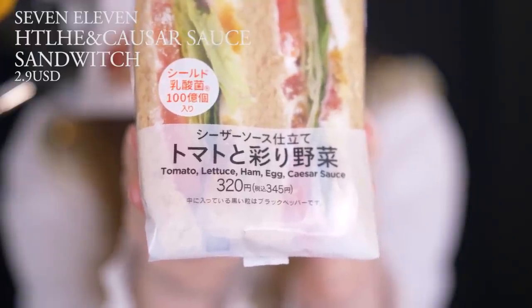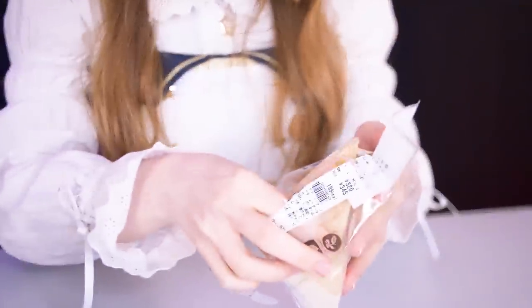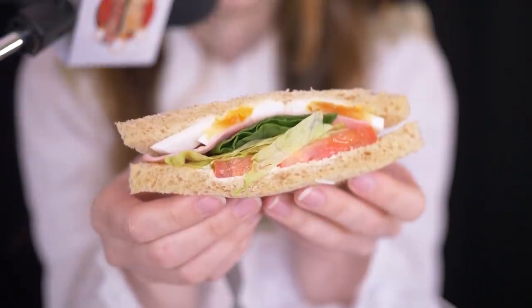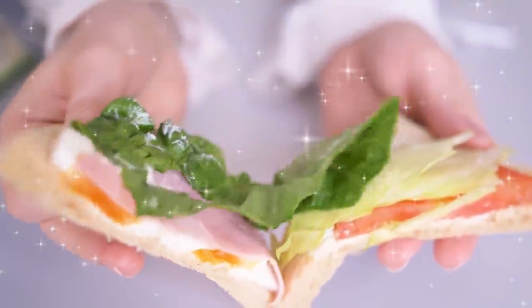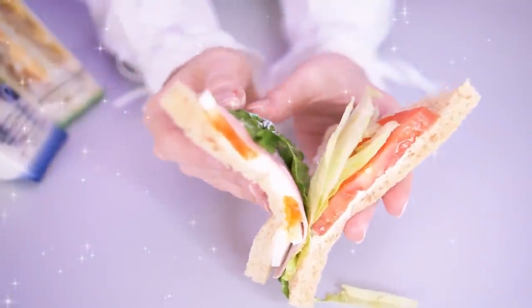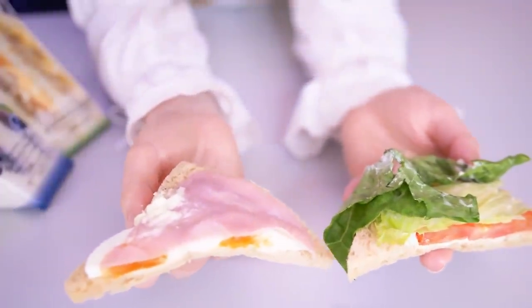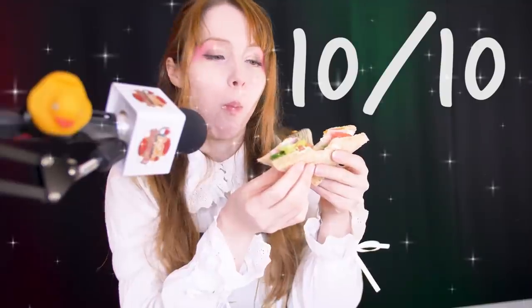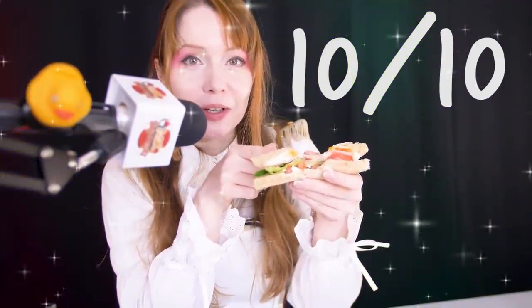I'm gonna go with Seven-Eleven again — Seven has so far not disappointed me. It also says it has good stomach bacteria in here, interesting! It looks promising — also there's a different type of bread, which I appreciate. It's like almost like flipping through a book. Lots of vegetables and actually a full spread-out piece of ham — this is the first time we got a piece of ham actually spread over the whole sandwich and not just a little corner. Thank you, thank you! Even the corner looks very good.